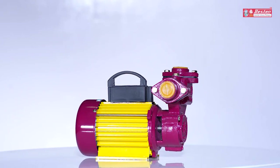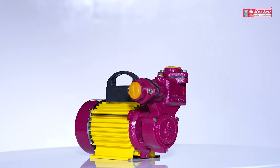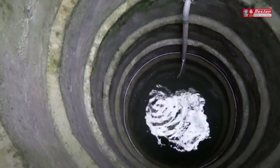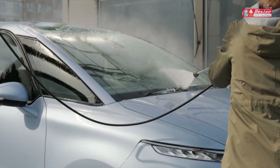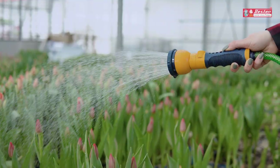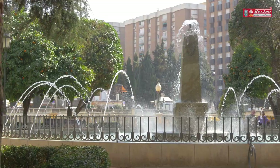These pumps are known for their vast domains of applications, ranging from pumping water from sumps and shallow wells to professional car washing, small rise buildings, maintenance of gardens, and water fountains.